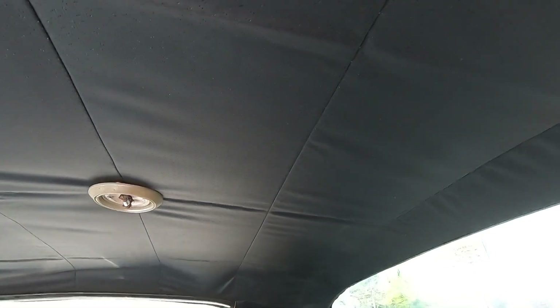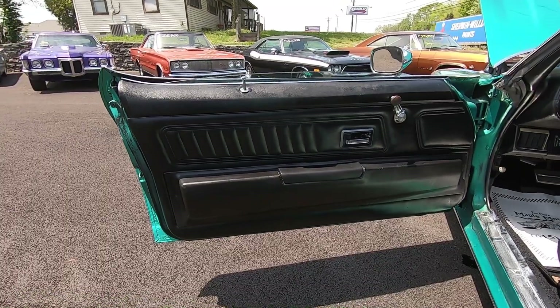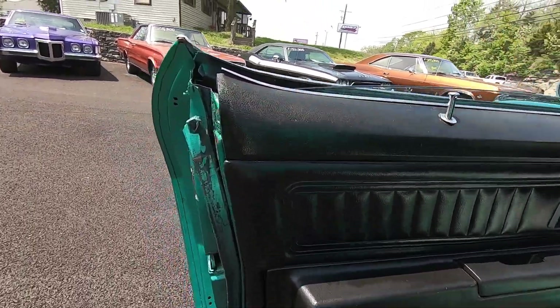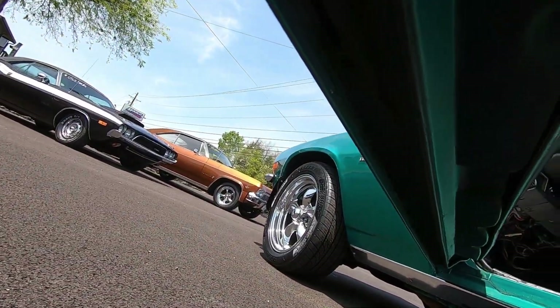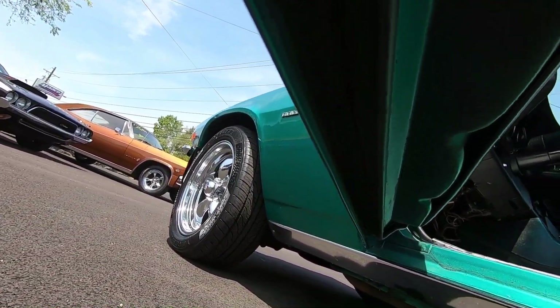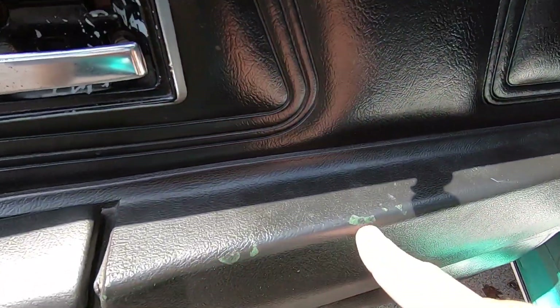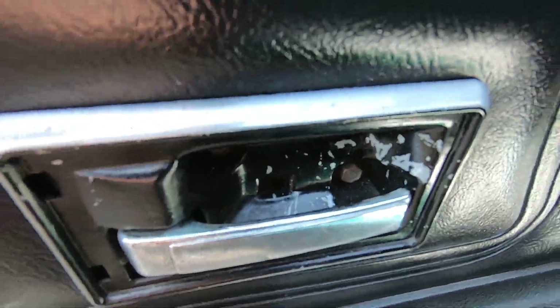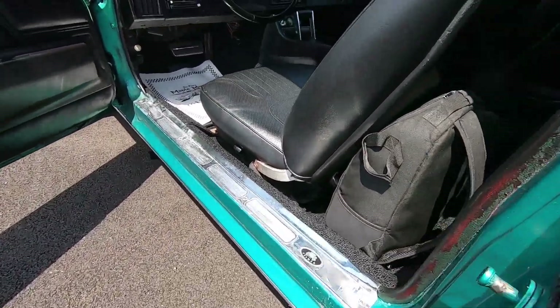The headliner has been replaced but it needs to be stretched out better — look in the middle. We're also missing your light cover. Door panel is not too bad; they did paint over the weather stripping. There are some chips right here — the interior used to be green — and of course some scratches right there on the inner part of your handle. Door jams not too bad.